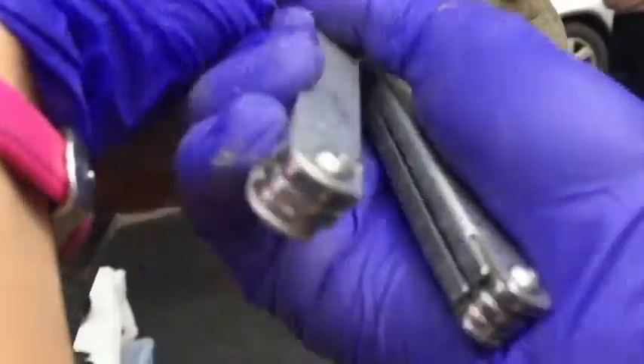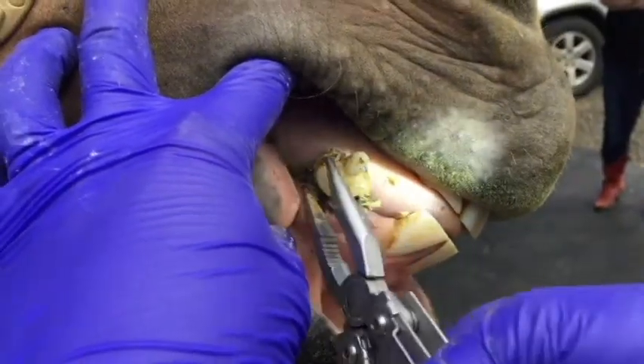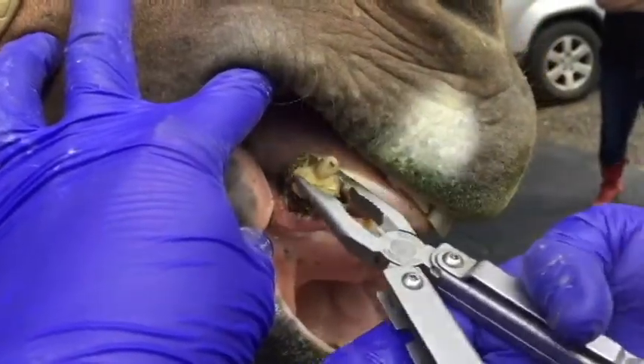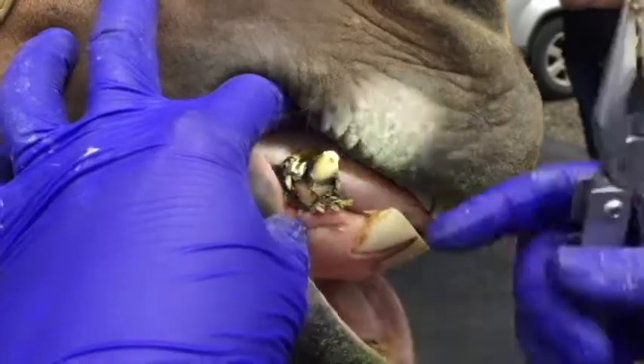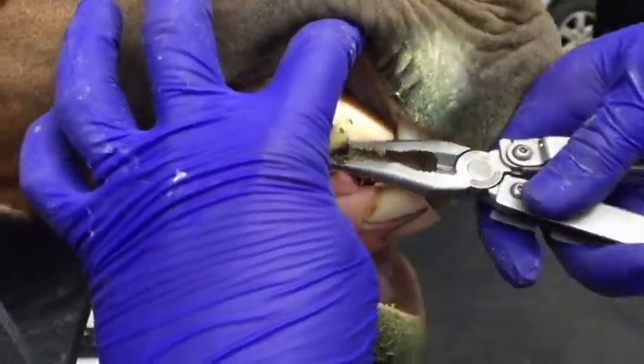Once we have that calculus removed — and this horse is under sedation while we're doing this procedure; they've received pain medications and sedation — then we can assess how much recession and dental decay is present.